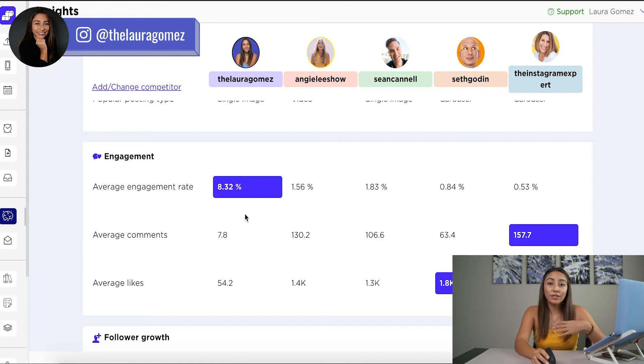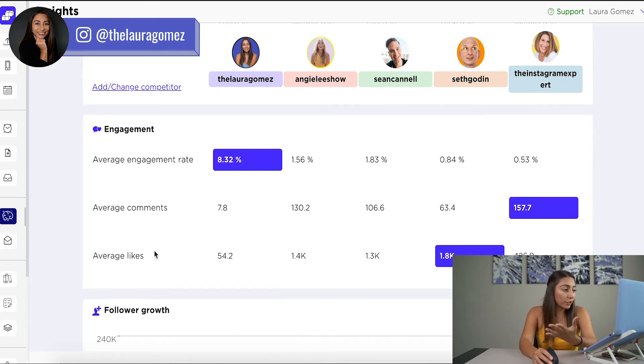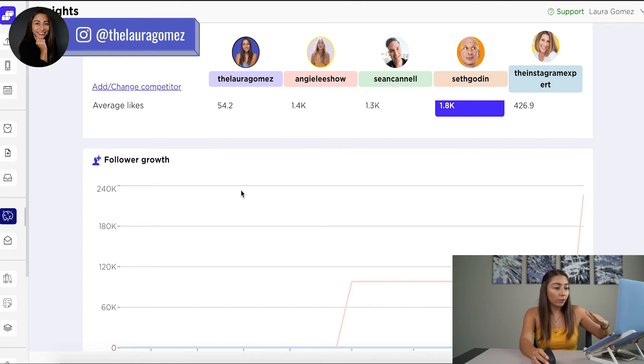Engagement rate is super important. You can find out your own engagement rate for free by going to socialblade.com. Then we have the average number of comments per post, average likes — which is super interesting — and then the follower growth.